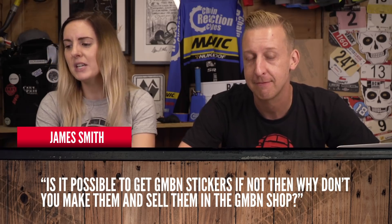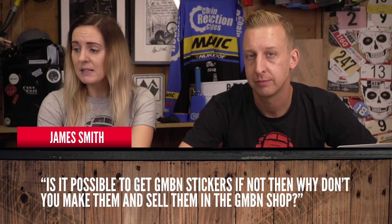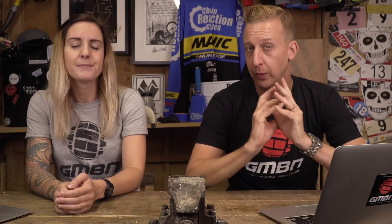James Smith asks: is it possible to get GMBN stickers? If not, why not make them and sell them in the GMBN shop? We do actually make stickers — when you buy some of our clothing it comes with a sticker. The reason for not selling them on their own is it probably costs too much to send out to everywhere in the world, but it is something we should look into.